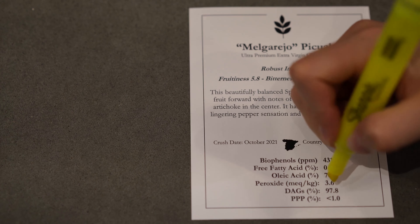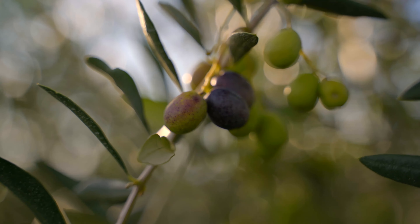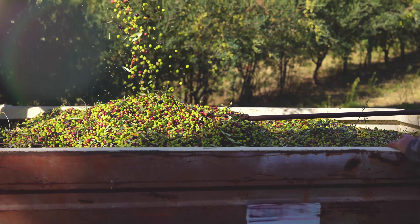Here at Evolution, our oils must have peroxide values below 9 milliequivalents per kilogram, and it's this low value that indicates that the oil was made from healthy olives crushed immediately after harvest and that the oil has been handled with care.